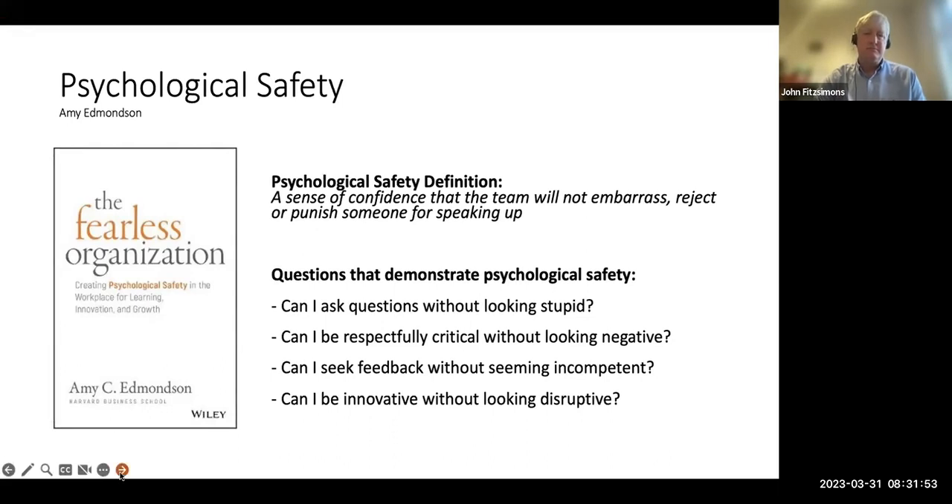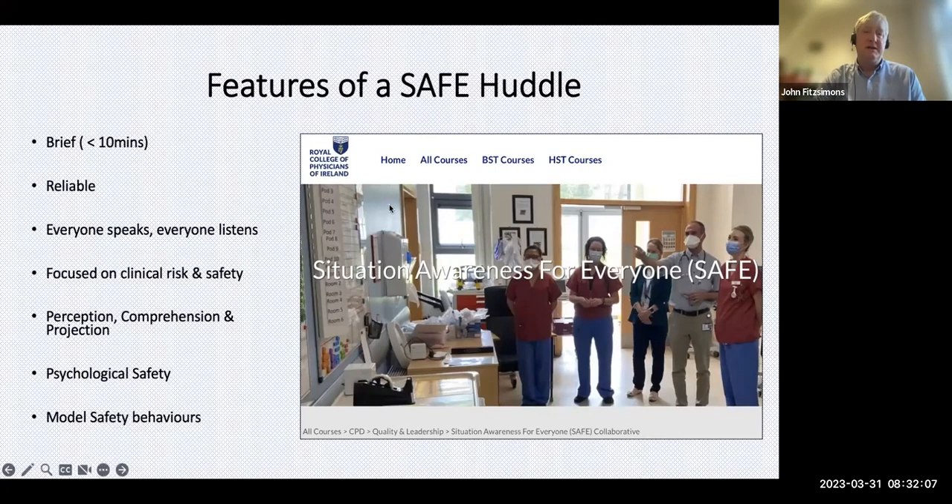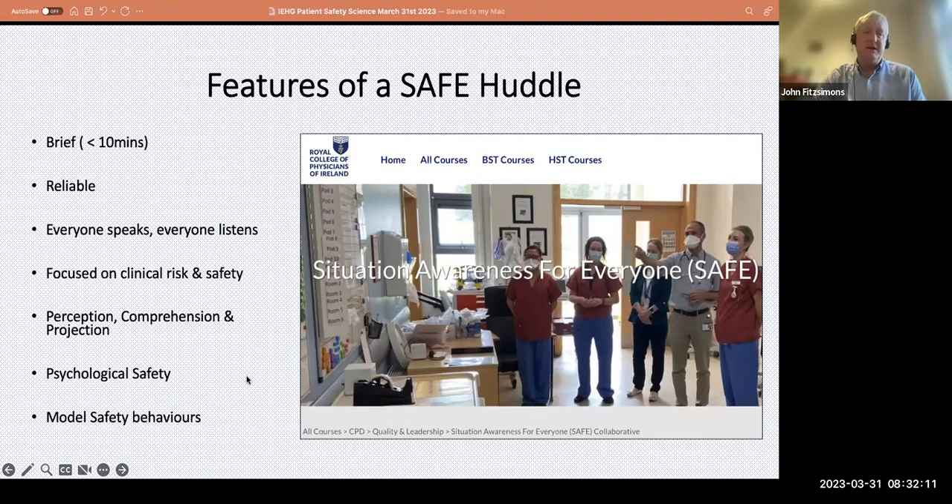A practical example is the SAFE program we run in the Royal College of Physicians, supported by the HSE particularly around the deteriorating patient program. We perform SAFE huddles — brief, less than 10 minutes, happening every day — where everyone can speak and everyone can listen. Regardless of who you are, if you're at the huddle your voice is important. They are great places to demonstrate all those high reliability skills: perceiving problems, understanding them, then anticipating and projecting to make solutions.